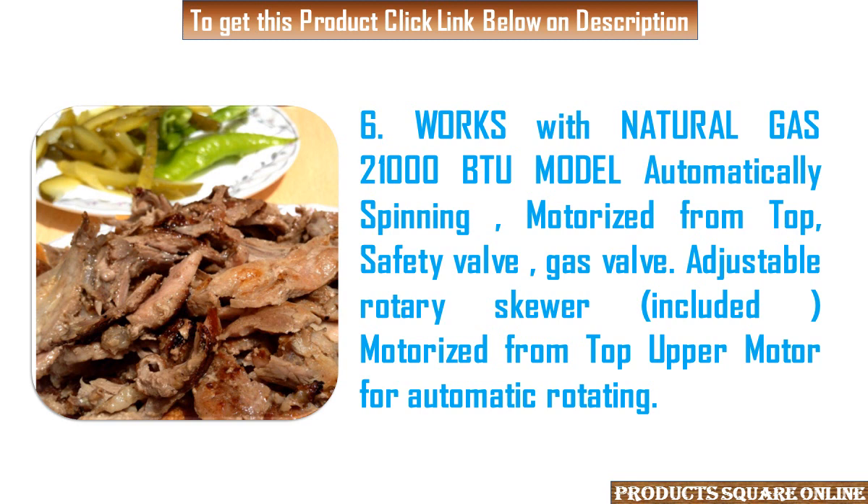6. Works with natural gas 21,000 BTU model, automatically spinning, motorized from top, safety valve, gas valve. Adjustable rotary skewer included. Motorized from top — upper motor for automatic rotating.